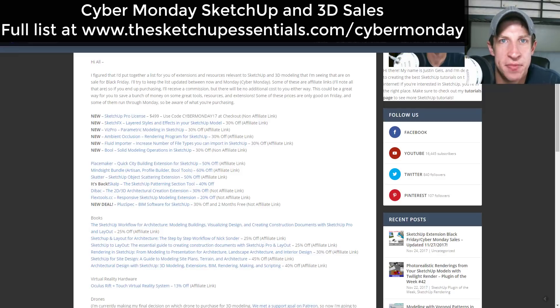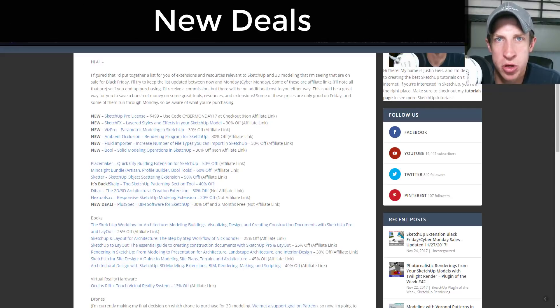What's up guys, Justin here with the SketchUp Essentials. This is hopefully the last video I'm going to make about sales or anything like that, but I did want to note that I've updated my sales page on the SketchUp Essentials page with the Cyber Monday deals. I'll link to that in the notes below, along with some of the deals. There are a couple new deals I wanted to talk about, and also some existing ones I'd already talked about but want to highlight.